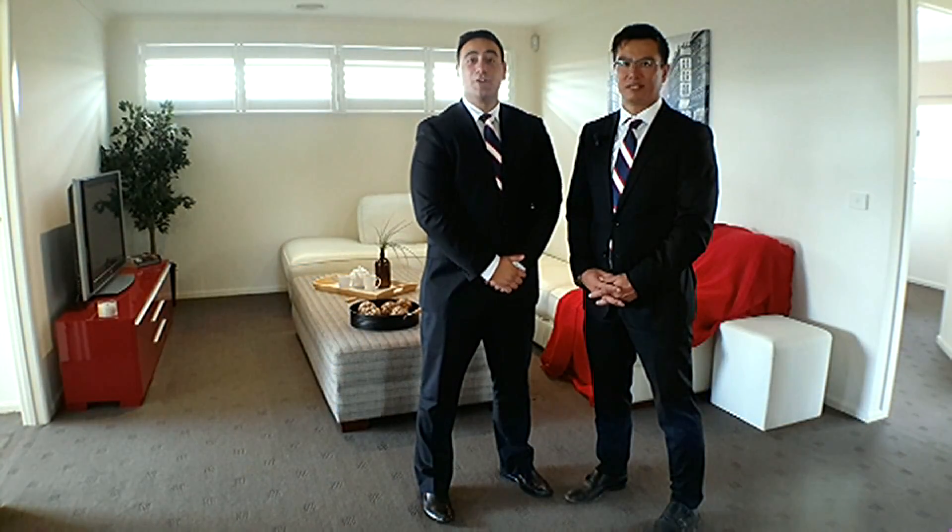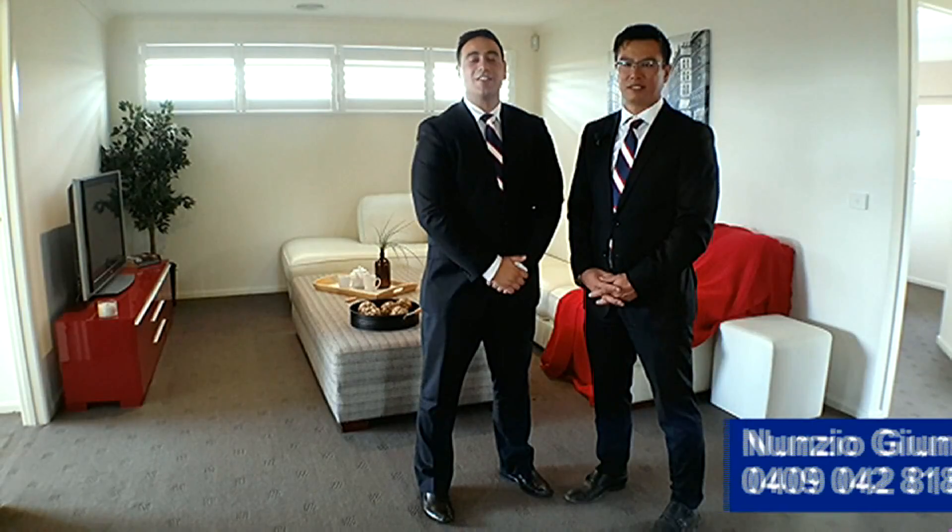All this with the added peace of mind of 24-hour security. If you would like any further information on this magnificent home, feel free to contact me, Lindsay, on 0409 042 818, or myself, Paps Manicod, on 0448 978 888.